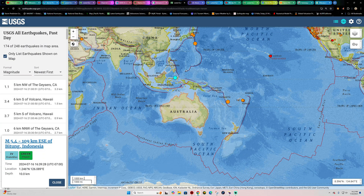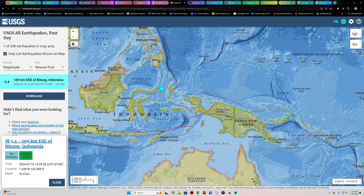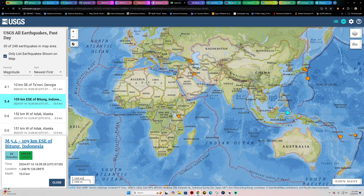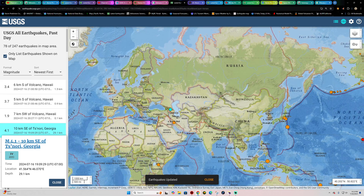Some movement stirring up in the Philippines area — well, south of the Philippines — a 5.4 into the Indonesia Islands area, 10 kilometers deep for that quake. And across the rest of the map, there's a 4.1 up in the Georgia area around the mountain range outside the Caspian Sea, recorded earlier this evening.